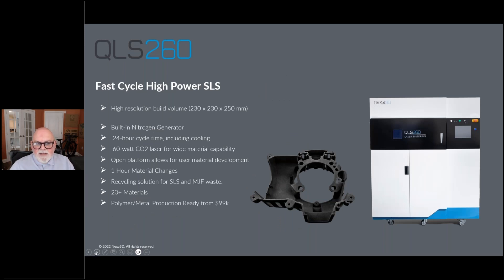On the smaller side, the fast-cycle high-power SLS — the QLS 260, which we announced last week at Formnext — is a very compelling printer based on its price and excellent build volume with fast cycle sintering. Even running reinforced materials or elastomers, you can print a full build in about 22 hours and only require two hours of in-machine cooling, so you can start the build again the next day. This fast cycle ensures you get the maximum amount of parts out of your machine, working in phase with your staff so your machine isn't sitting overnight with no productivity.